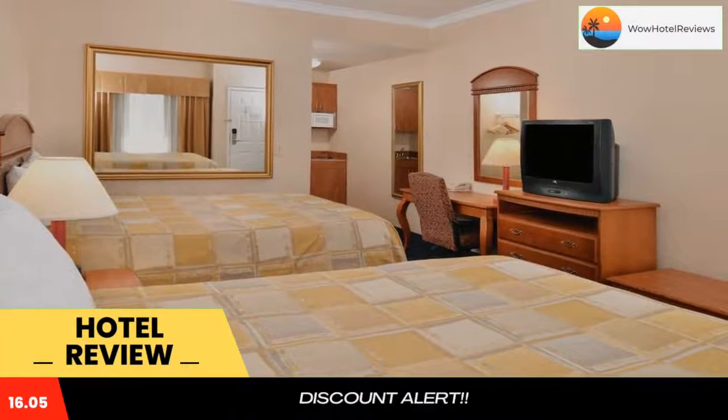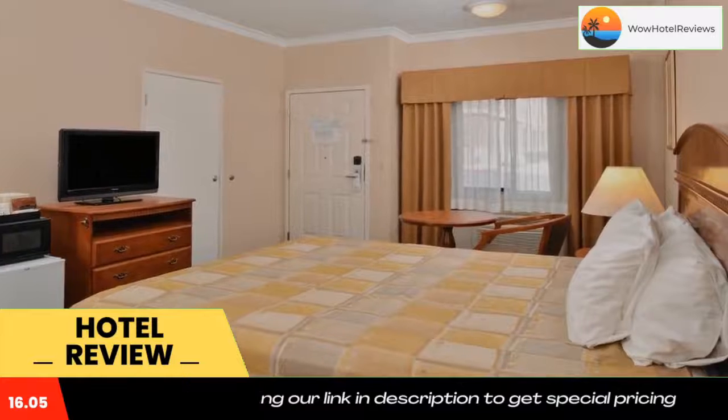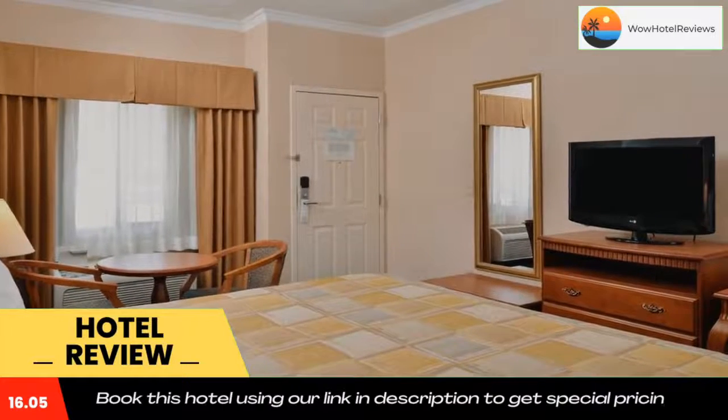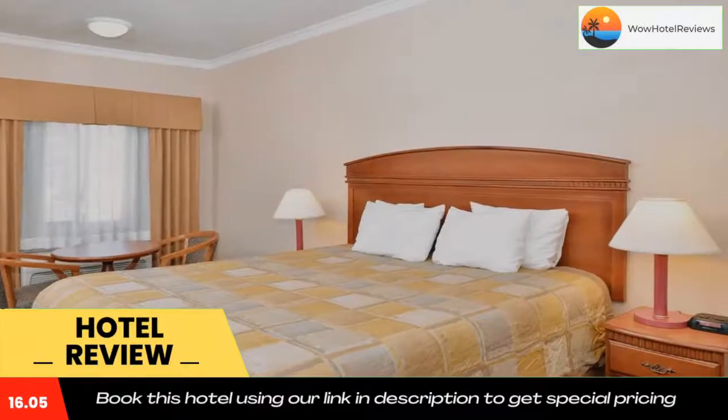Joshua Tree National Park is 2 minutes drive away. Big Morongo Canyon Preserve is 35 minutes drive from the hotel. The Mojave National Preserve is 1 hour and 40 minutes drive from the property. Use our link in the description to get a special discount on this hotel.